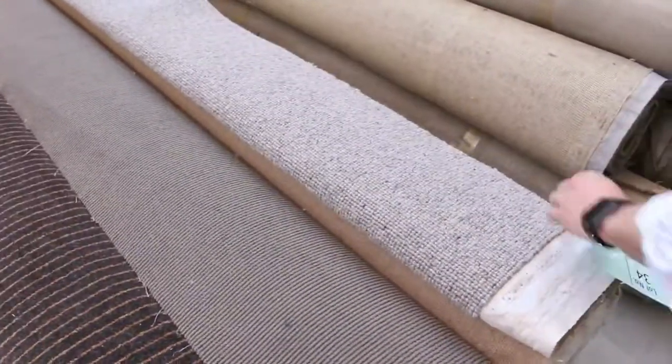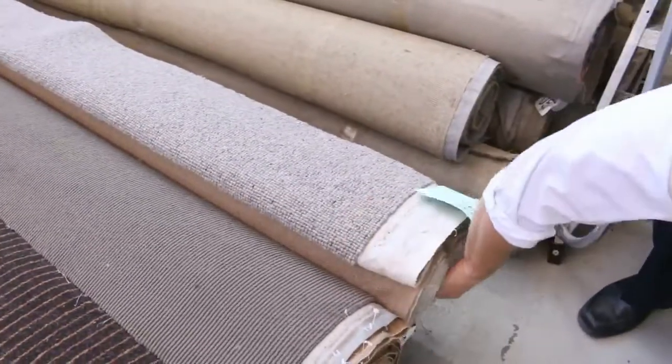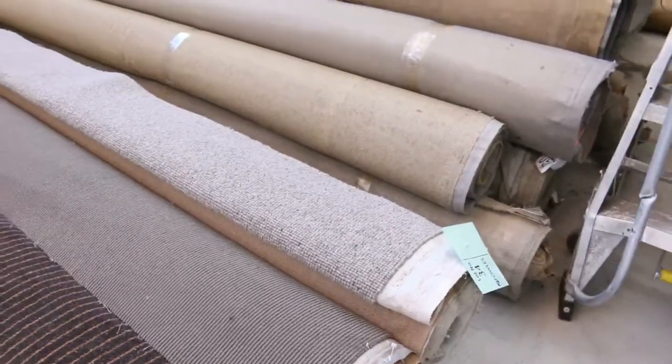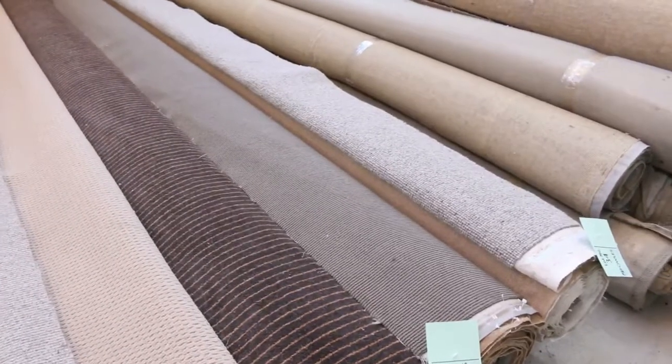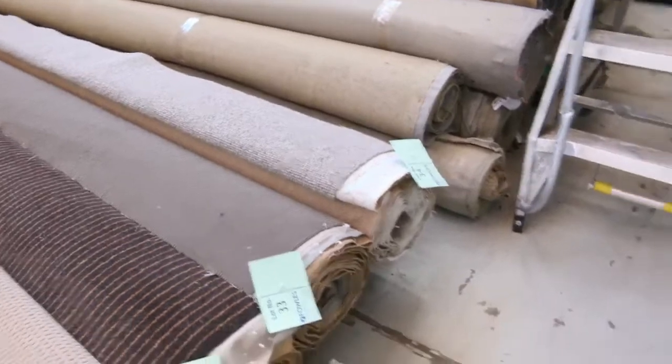I'm just going to see if I can see what size it is — it's a beautiful bit of carpet. Look it up in your catalogue, lot 34. It's 5.4 metres, so a nice large room or maybe a master bedroom and a walk-in robe or a big lounge room — beautiful carpet that one, that'll be a ripper for somebody.